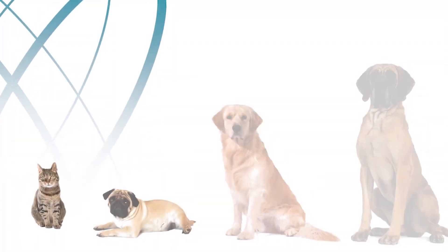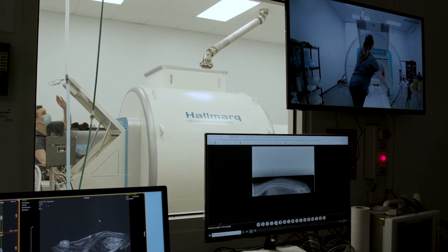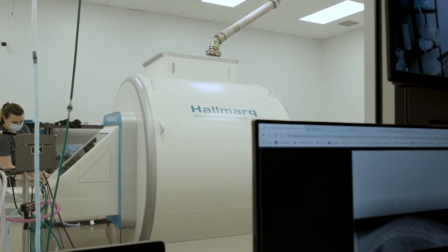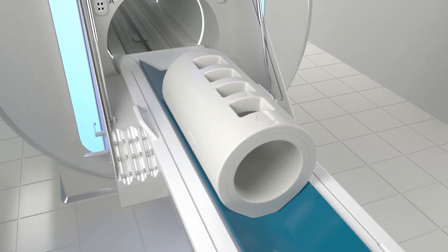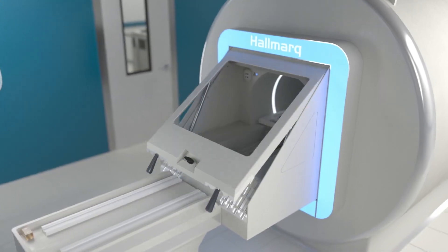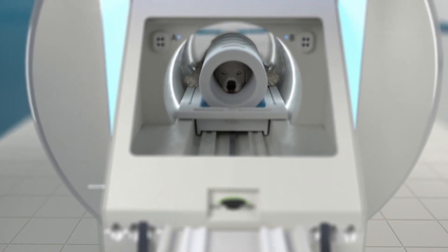Your patients range from small to large with anatomy that requires dedicated hardware and software to optimise image quality. With 16 channels to help you see more and scan faster, a V-shaped patient bed, veterinary-specific MRI coils, and a unique panoramic glass hatch, this self-shielded system delivers the specialised technology your practice demands.